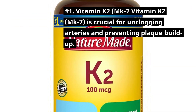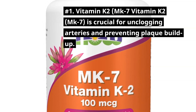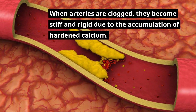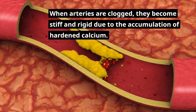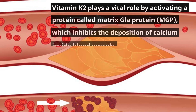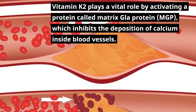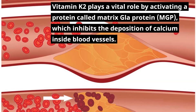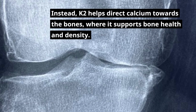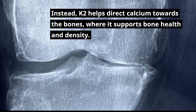Number 1: Vitamin K2 MK7. Vitamin K2 MK7 is crucial for unclogging arteries and preventing plaque buildup. When arteries are clogged, they become stiff and rigid due to the accumulation of hardened calcium. Vitamin K2 plays a vital role by activating a protein called matrix-glaw protein (MGP), which inhibits the deposition of calcium inside blood vessels. Instead, K2 helps direct calcium towards the bones, where it supports bone health and density.